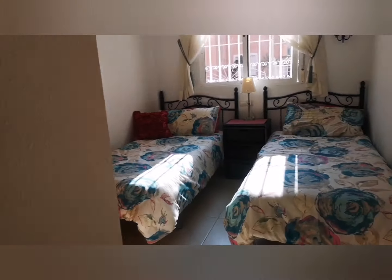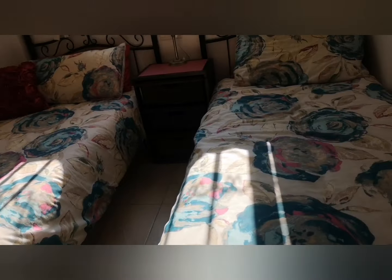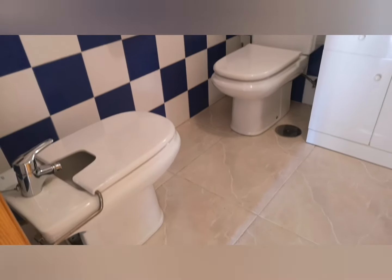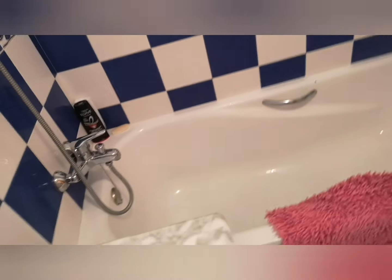The first thing I'll show you is the small bedroom — it's got two single beds and a fitted wardrobe, plenty of space. Then we go through into the hallway, and then we've got a full bathroom with a full bath.